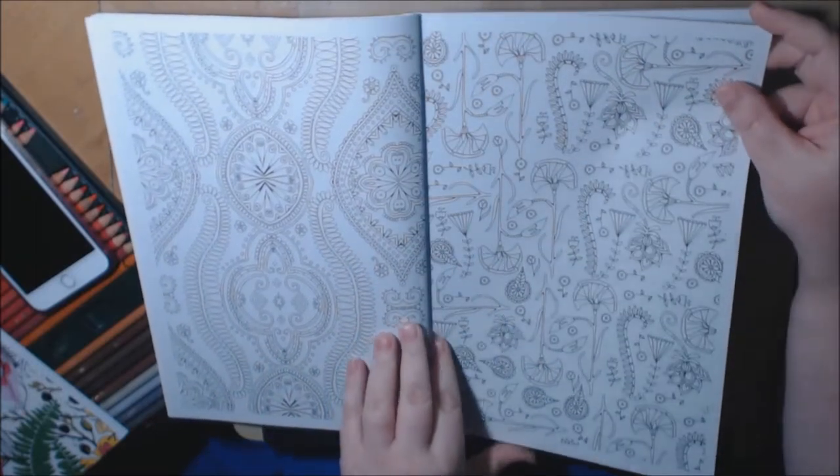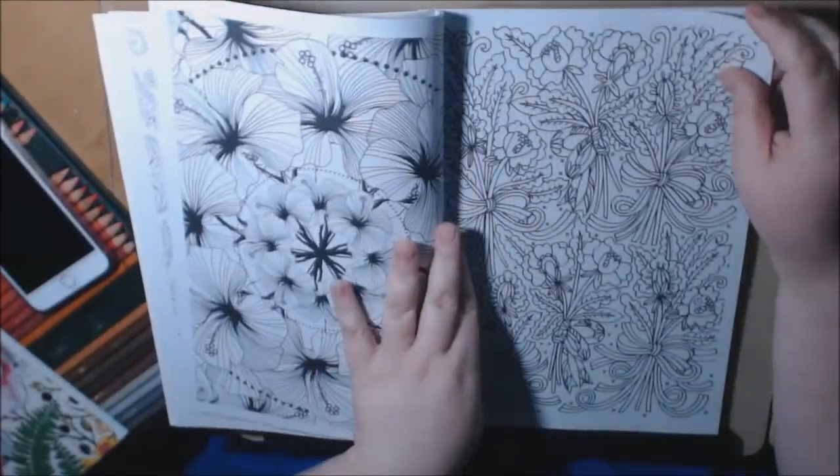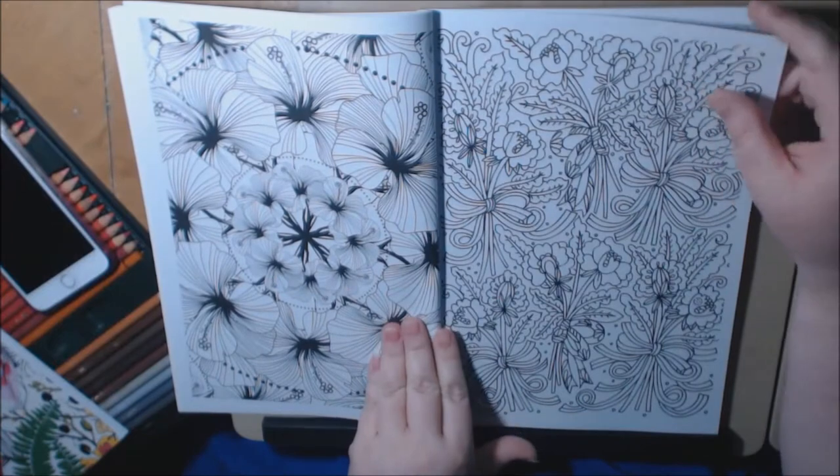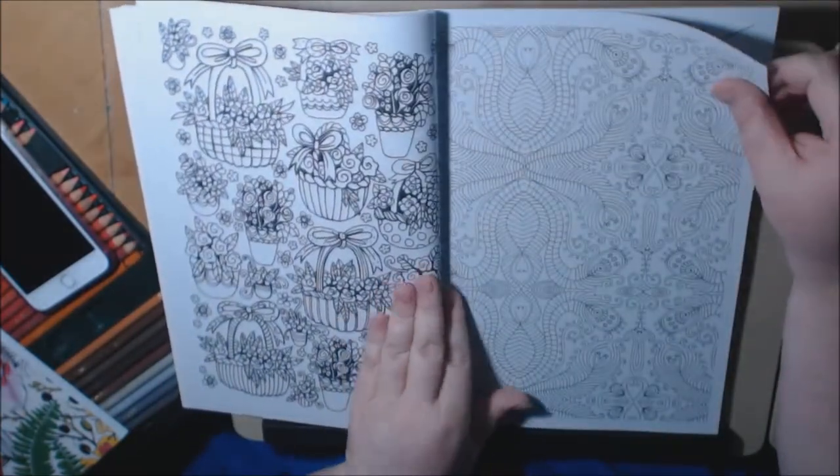This is a really pretty page. I have no idea where these came from, but I will definitely try to find a link where you can purchase them, because I might want to purchase them myself.